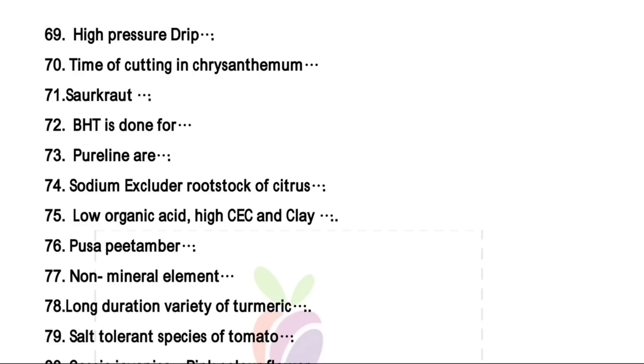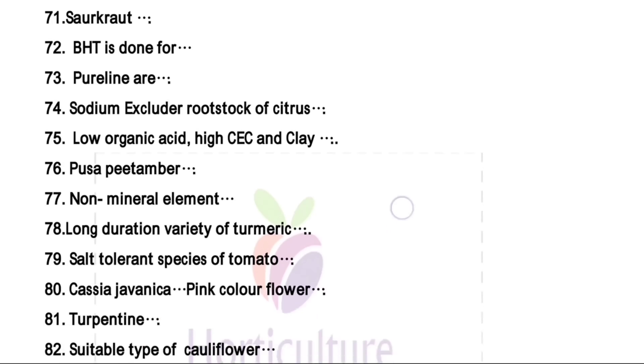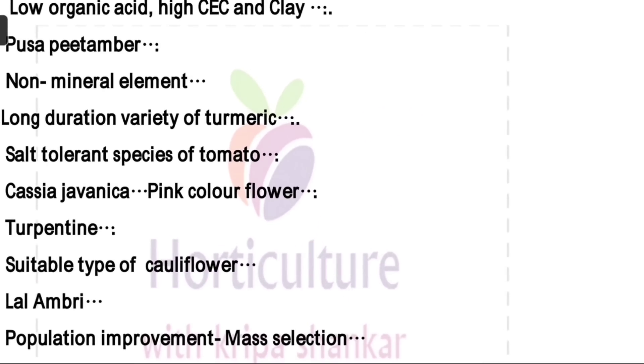Pusa Pitambar is a cross between Amrapali and Lal Sinduri. Non-mineral element — right answer is carbon from the given option. Long duration variety of turmeric — turmeric is divided into three durations: short duration matures in seven months, medium in eight months, long in nine months. The right answer from the given option is Tekurpet for long duration variety. Salt tolerant species of tomato is Cheesmani.